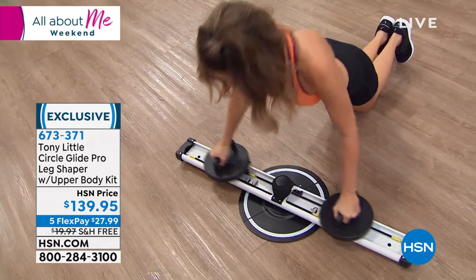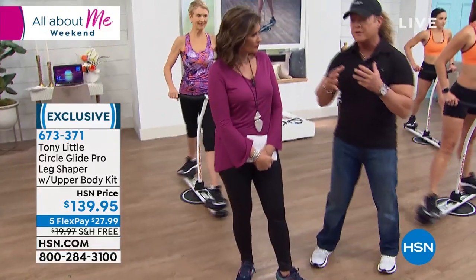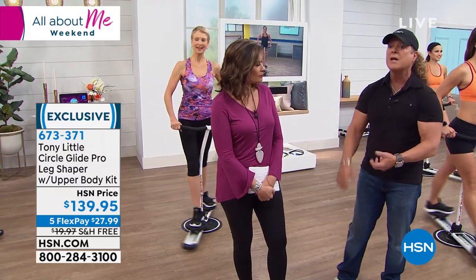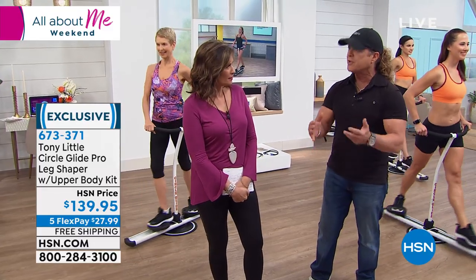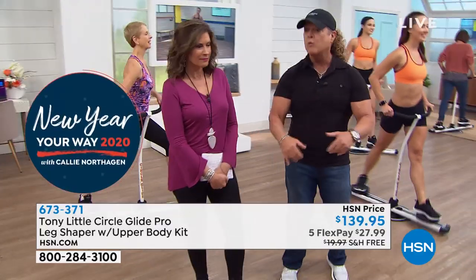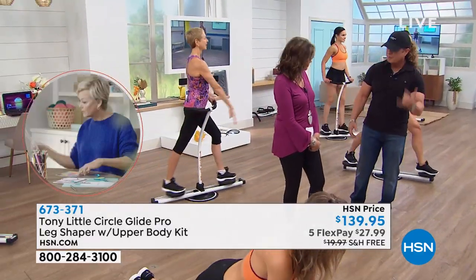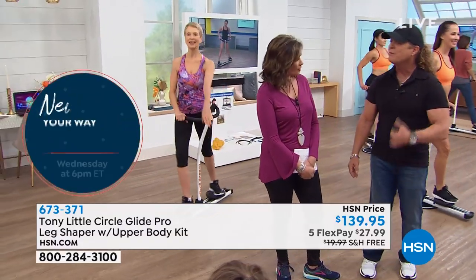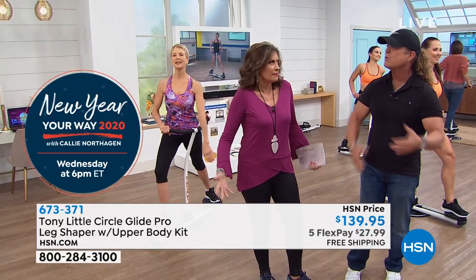If you go out and hire a personal trainer — which everyone should if they can afford it for the education and one-on-one technique — you'd spend maybe $60 to $100 an hour. With the Circle Glide Pro at $139.95 including personal training programs, you're getting it home for less than the cost of one or two hours with a personal trainer at a gym.